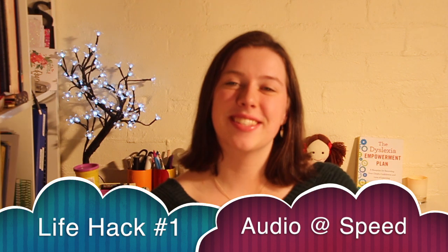Life hack number one is audio at speed. If you're like me and probably most dyslexics out there, you probably hate reading and I don't blame you. It can be a really tedious thing to do. So naturally we look to alternatives and a lot of us are probably reading audio books through Audible or watching YouTube or Khan Academy or any of those sorts of things to help us along. But the problem with those things is that they can be quite slow, especially if you're reading for pleasure, and audio books used to put me to sleep. So something I've discovered to help you become a faster and more efficient reader is speed functions.